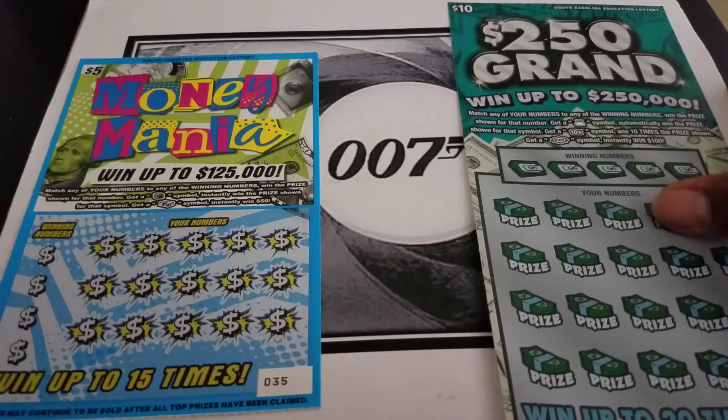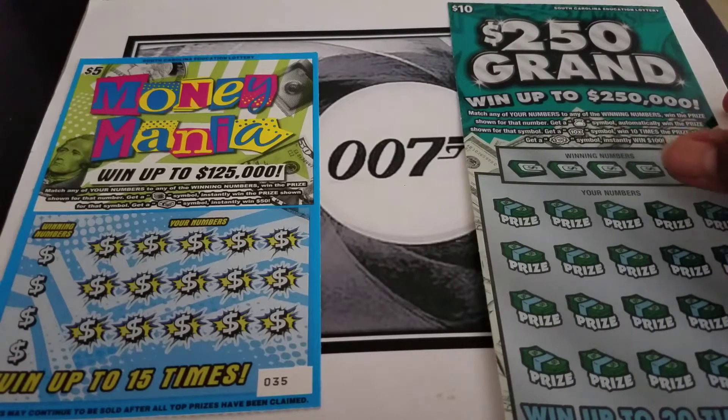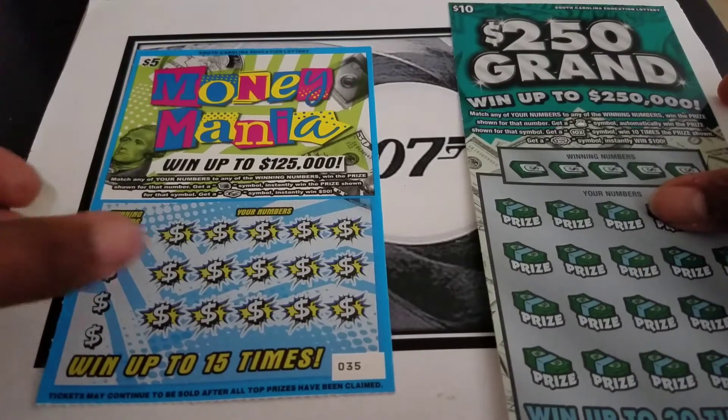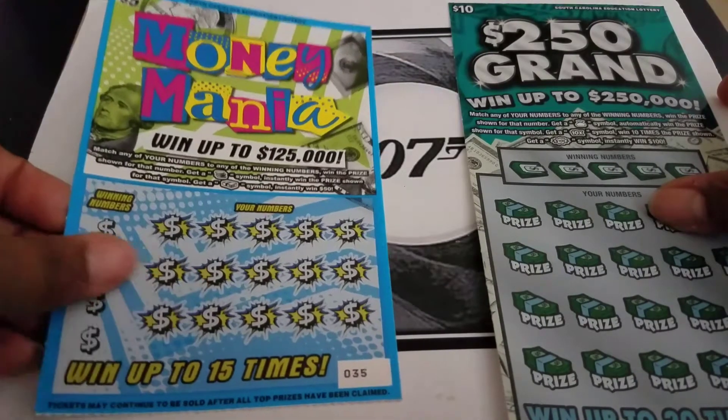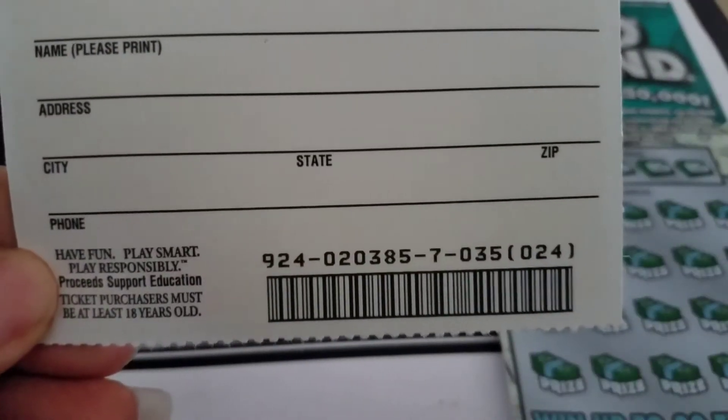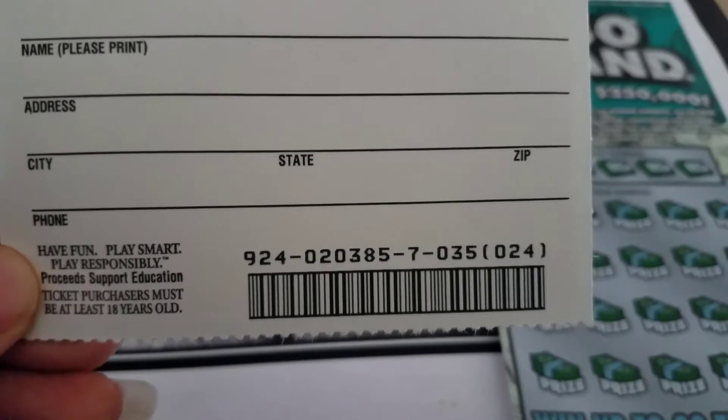So these are the two $15 tickets for CJGA Scratcher. I got him a Money Mania $5 card. It's number 35 out of book number 020385.